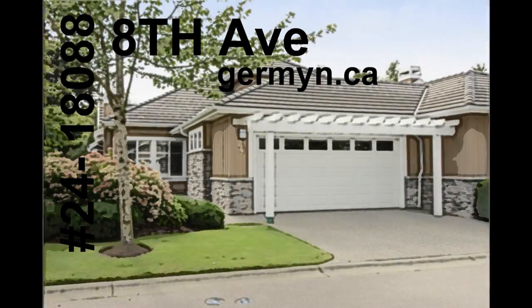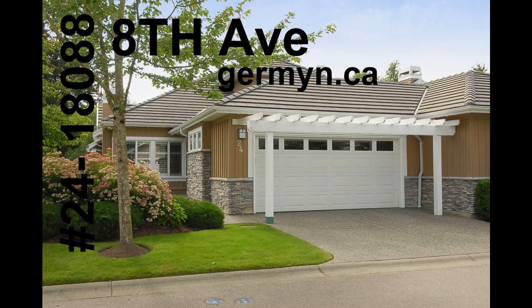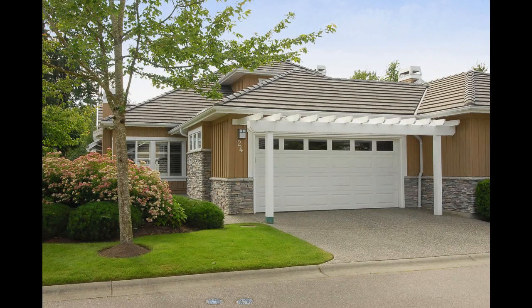Number 24 at Hazelmere is located in a premier golf community, just steps to Hazelmere Golf Course and Country Club. Built in 2001, this gated complex is exquisitely manicured to impress for all to see.